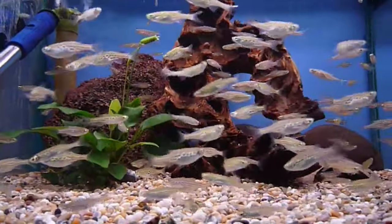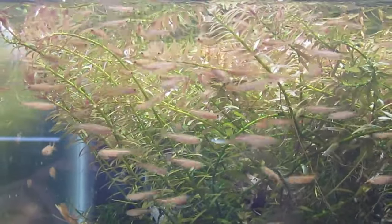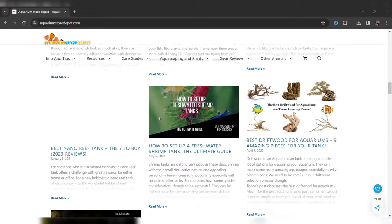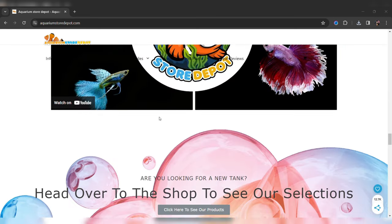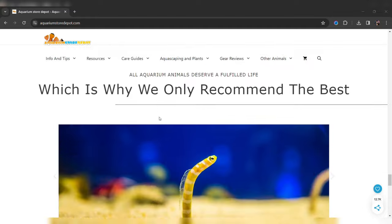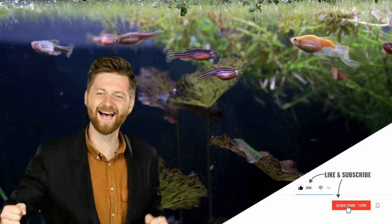Danio fish are often shrugged off as an easy beginner fish that doesn't add much to the aquarium, but most hobbyists forget that there are many different types of Danios available that don't need any extra care — it's just a matter of picking which one you like best. If you want to know more about how to keep them healthy and their tank setup, visit the official website at www.aquariumstoredepot.com, where plenty of informative blog posts are available. Share this video with your hobbyist friends — the more, the merrier. Until next time, fish keepers — thanks for watching.